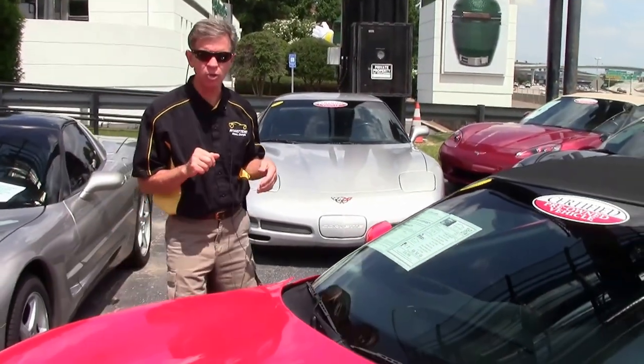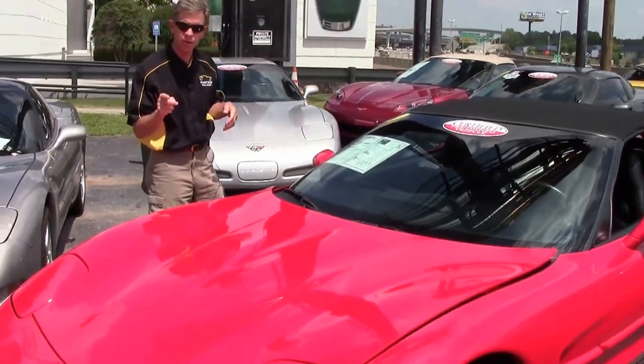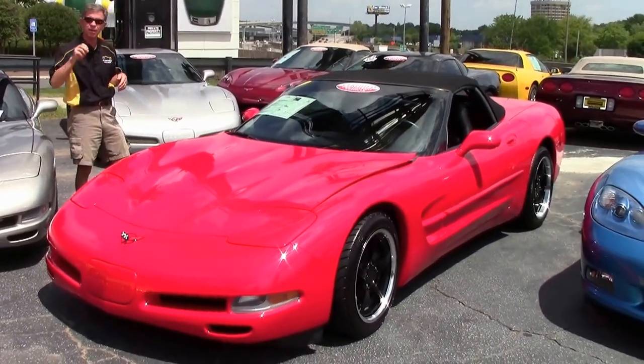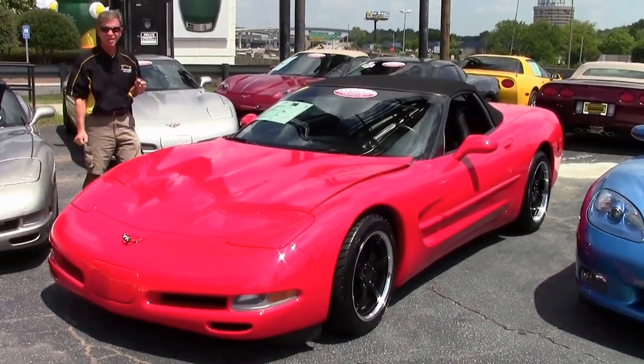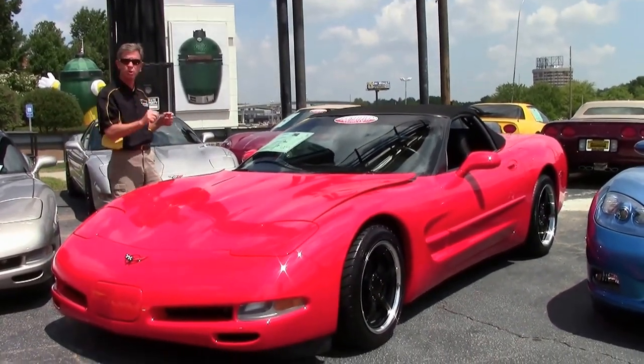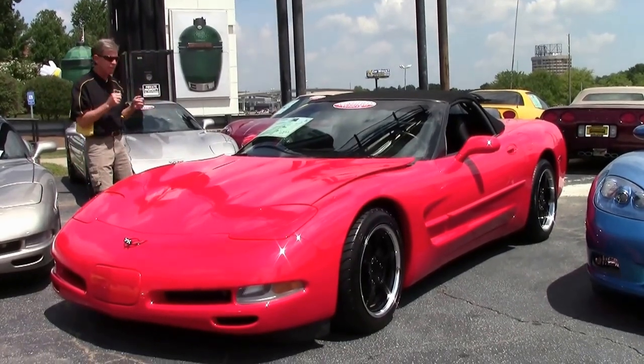Welcome to Buy A Vet in Atlanta, Georgia. My name is David and today we're going to look at a very low mileage Corvette — a 1998 six-speed with only 38,000 miles. This is a certified pre-owned car with a free two-year warranty. Check it out, folks.